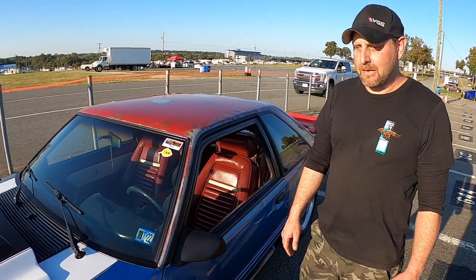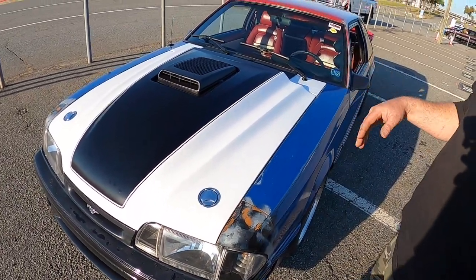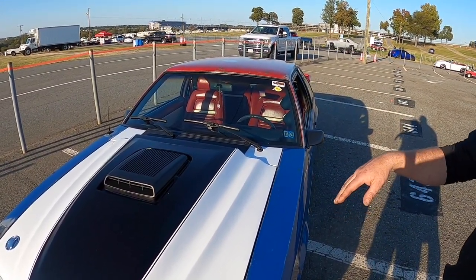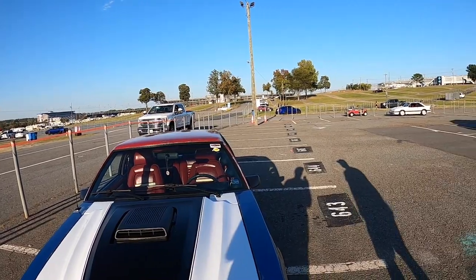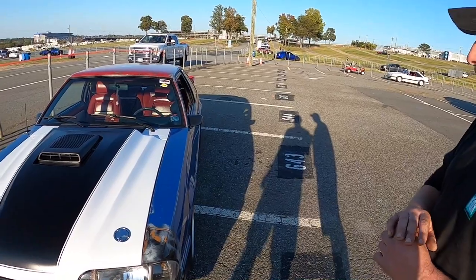It was a straight-up trade: the blue GT body for the red body with the red interior. Then I put all my GT stuff on it. I've owned this one since 2005. The blue car had all the LX stuff put on it, and all my GT stuff went on this one. So they were twins but opposite — a gray interior sunroof LX that was red in the front and blue in the back, and this one red in the back, blue in the front, red interior. Both LX hatches.